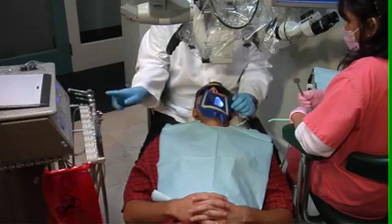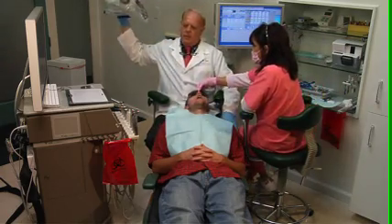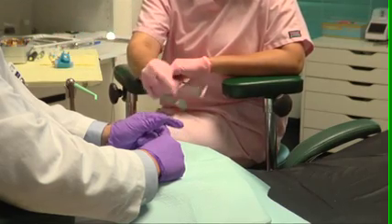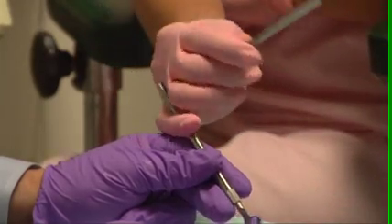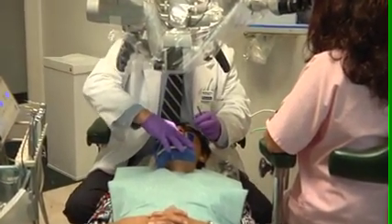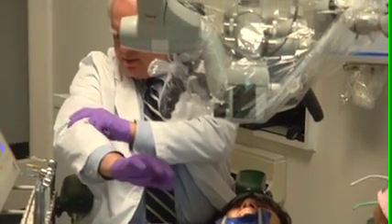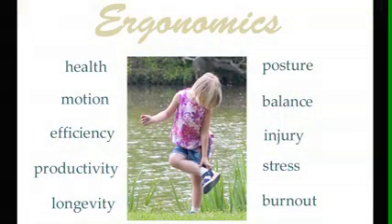Our vision of microscope use in operatory design is derived from a study of ergonomic science. Ergonomics is much more than a science of motion — it is a science of maximizing production through efficiency of motion, and in such a way that long-term health is maintained. Dentistry is a physically demanding profession, and failure to follow ergonomic principles almost always leads to physical injury and mental burnout. So ergonomics is really about motion, efficiency, health, and balance.